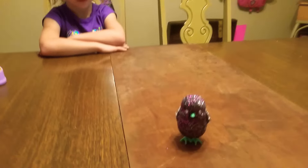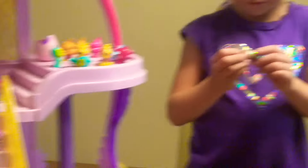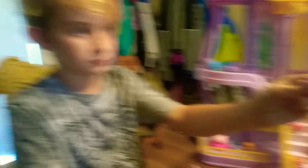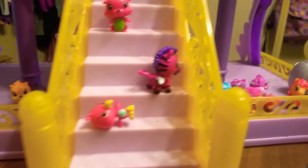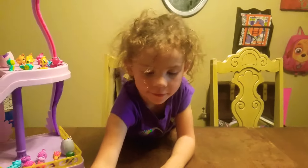What are you guys doing? We're playing with the Hatchimals. You got them in the Hatchimal Castle, huh, Kinsley? You got all kinds. Which one's your favorite one? Which one do you like the best, Colton? I like the Hedgehog. Colton likes the Hedgehog. You kind of look like a hedgehog. But you got a lot of Hatchimal Collectibles all in the castle. Is that your Hatchimal Castle, Kinsley? Yeah.